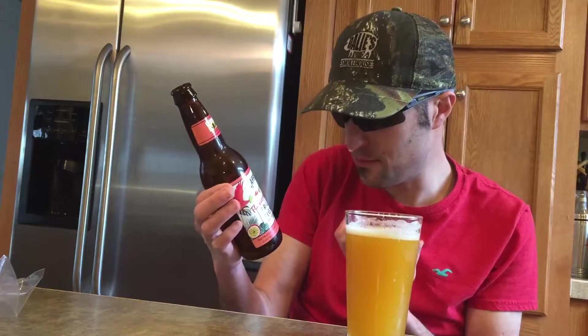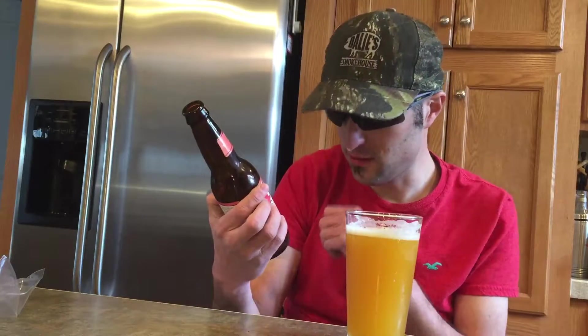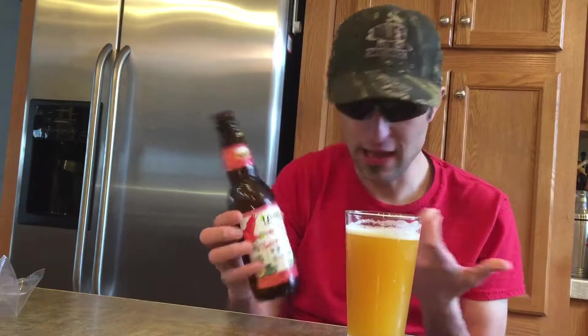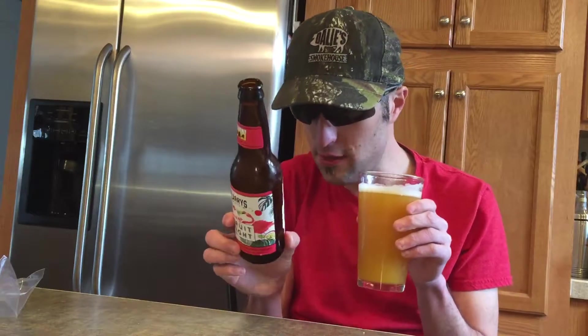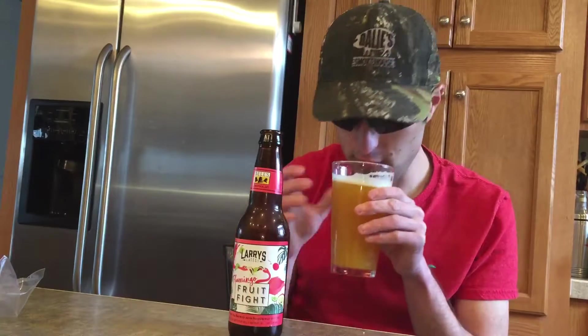Definitely can smell that passion fruit coming out. Now, I'm not getting any of the lime, what they say they brewed this with, but you're definitely getting a lot of passion fruit with this. And this is an ale, guys, and this is a 5% alcohol by volume, as I did forget to mention.